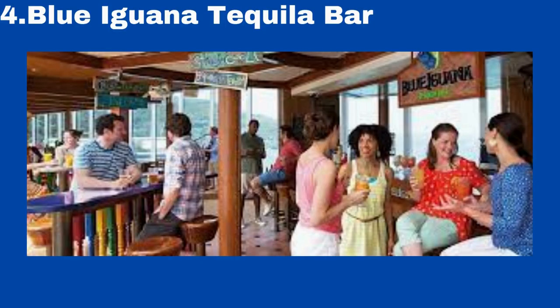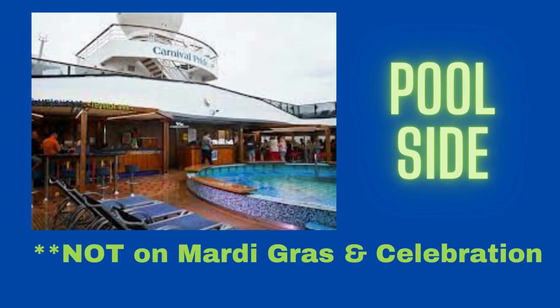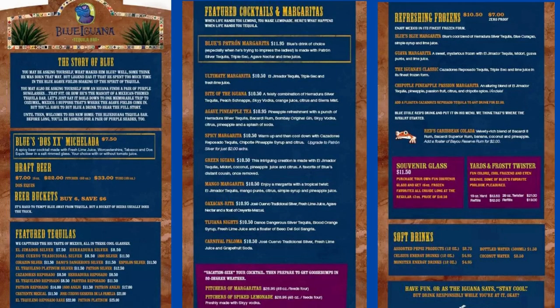Next stop is Blue Iguana Tequila Bar, and this is the bar for you if you love being poolside. Located right on the Lido by the pool, if you want to get your drink on while taking in some sun, head to Blue Iguana.